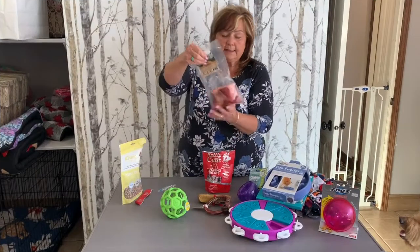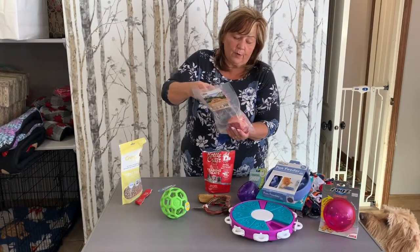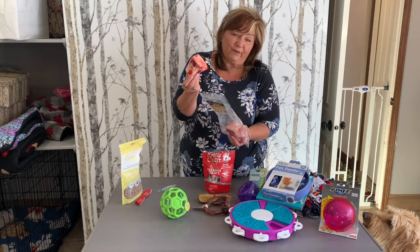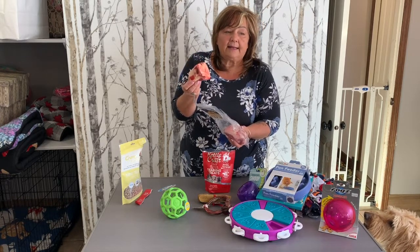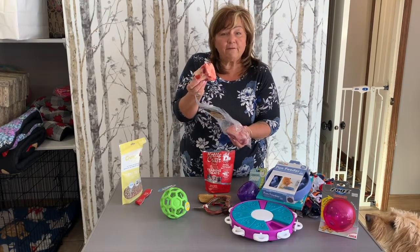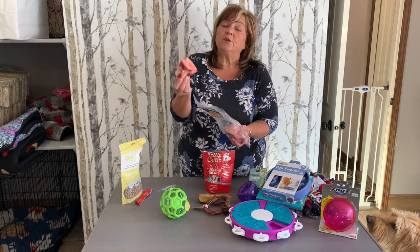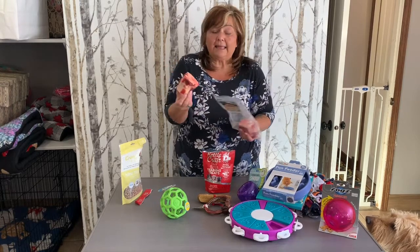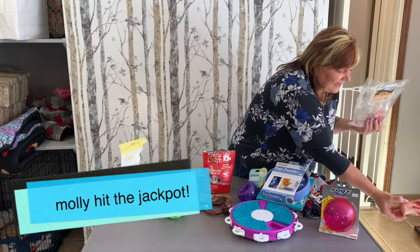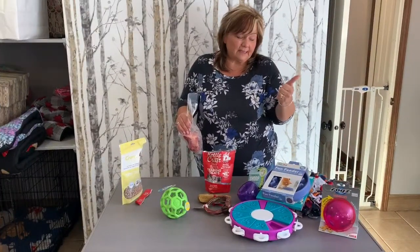Number one around here is the raw bones. This is a beef femur bone — this will keep your dog happy for at least two to three hours. Once they've got all the good bits taken off of it, you can throw it back in the freezer, you can stuff it, you can do whatever you like — so it can be used several times. What do you think, Molly?